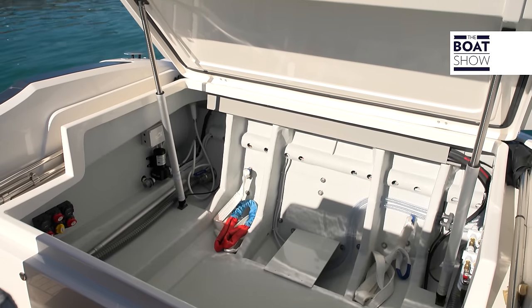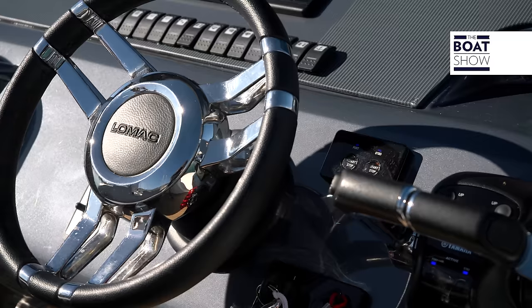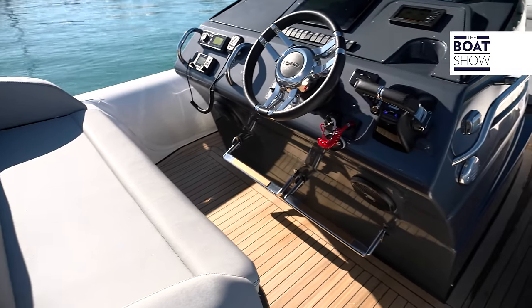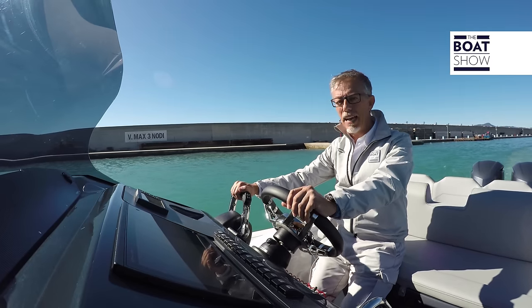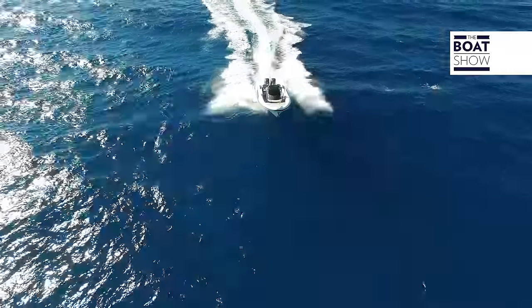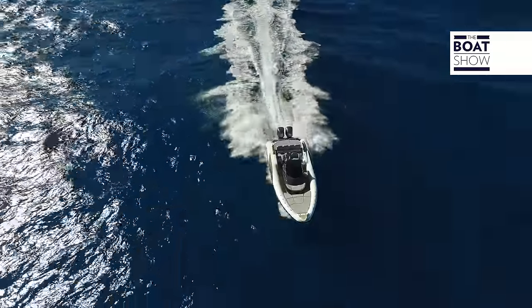The stern locker is a very large compartment that helps us imagine the possibility of the next version having inboard outboard engines. On the stern, we have two 300 horsepower Yamaha engines that give us an idea of their thrilling performance.